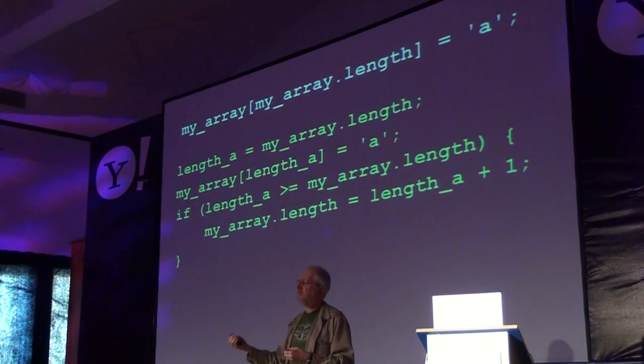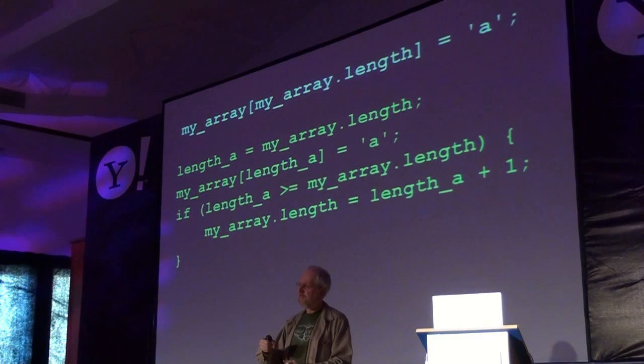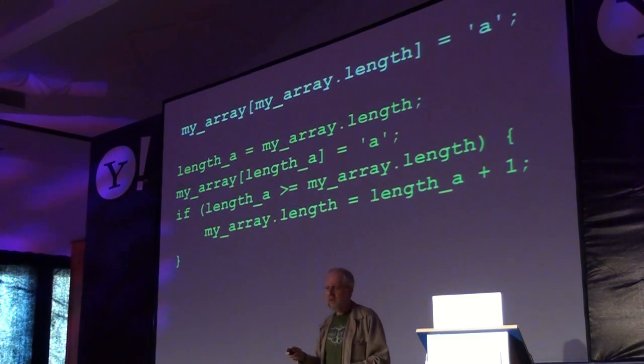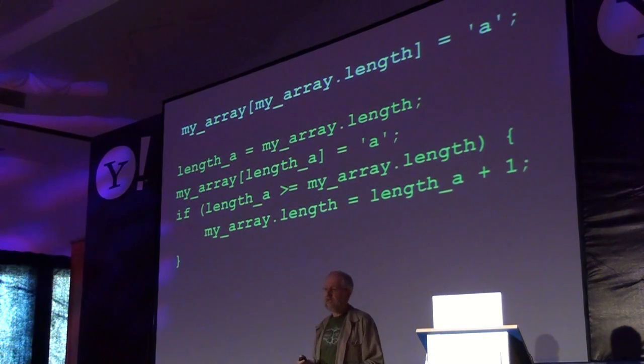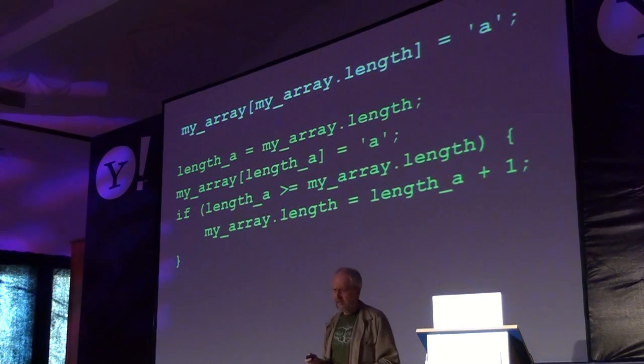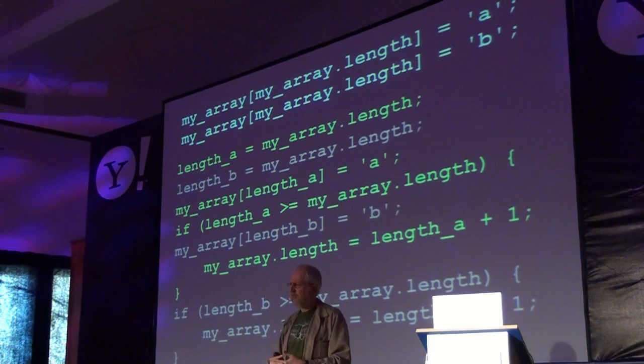So when you have something appended to an array, what's really happening is much more complicated. We're reading the current length to get the new index — if the new index is greater than or equal to the current length, we update the length. Now if we have two threads trying to do the same thing, we cannot guarantee what order these steps get interleaved. One possible interpretation is that both threads get the current length, both assign to that same index, and then both update the length using the same index — and that is how one of the letters gets lost.